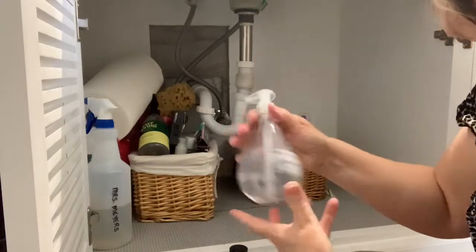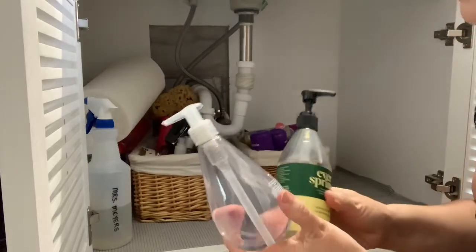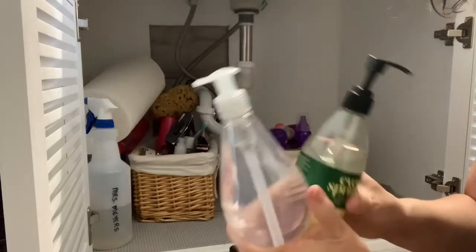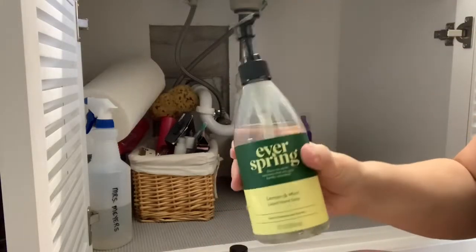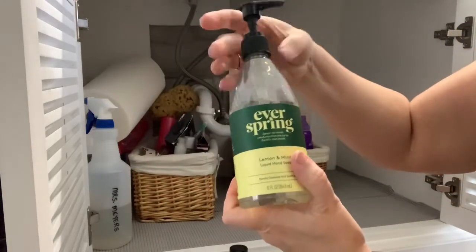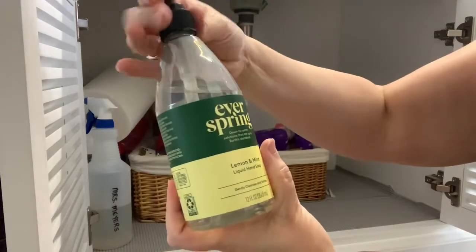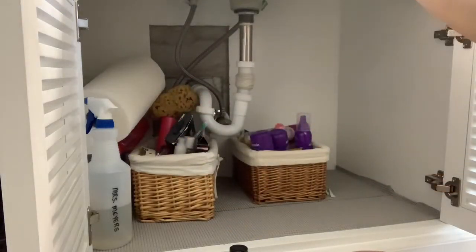I seem to have a lot of hand soap here. This one can go in the guest bath. This one I'm actually going to set back on my sink — I do like this one. My daughter bought this for me too; it's lemon and mint. Not sure if she got it at Target or Walmart, but it smells really nice, so I'll put that back on my counter.